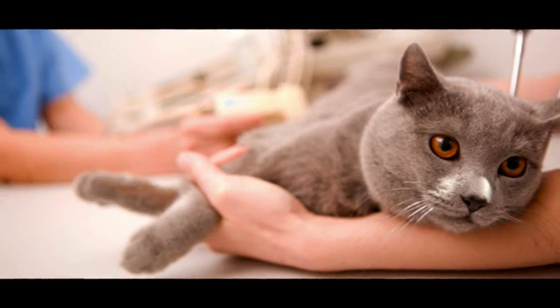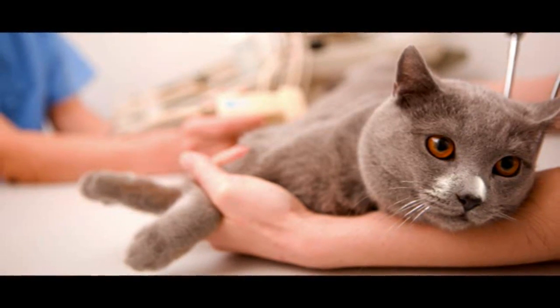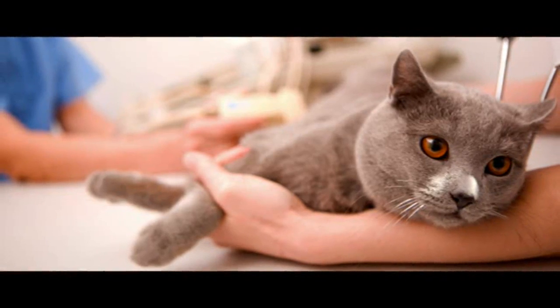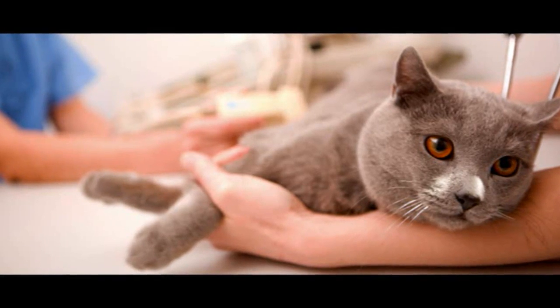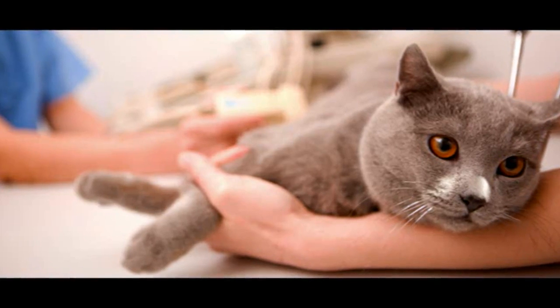The most common way of treating diabetes in cats is with twice daily insulin injections. You can expect your cat to stay in hospital for a day or two. During this time, he will be given insulin injections and frequent blood tests to work out exactly how much insulin he needs to keep his blood glucose within normal limits.